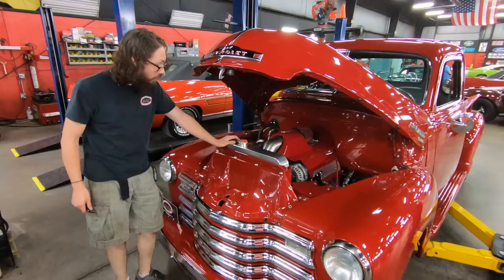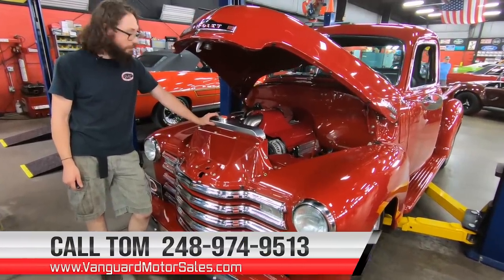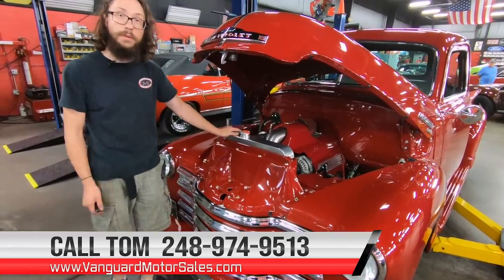Apparently it drives very, very well. So, if you'd like to have this one parked in your driveway, make sure to call Tom with the number below and let Vanguard Motor Sales park this truck in your driveway. We'll see you in the next one, guys.